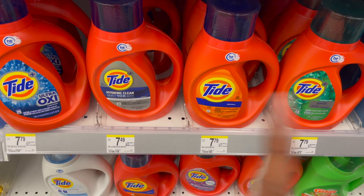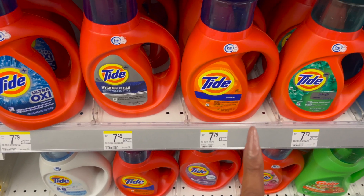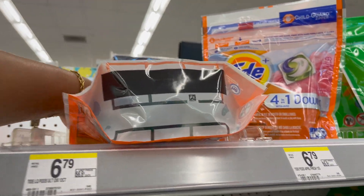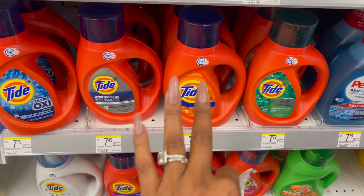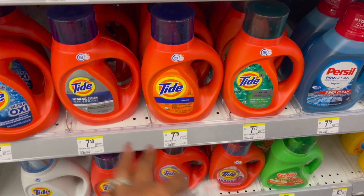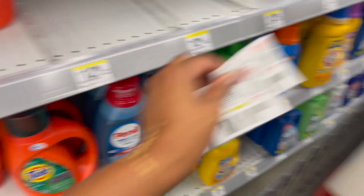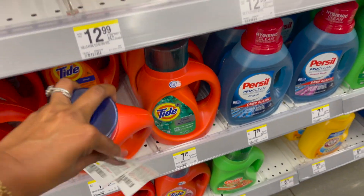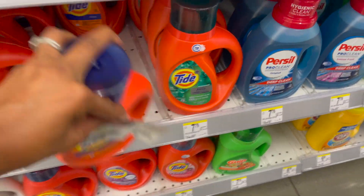My store has a buy three, get one free deal, so I'm going to stock up on some Tide to donate. I'll pick up one of the Tide pods, which are on sale for $4.49, and then three of the Tide liquid laundry detergent, using those register rewards from the candies to get these super cheap. So I'm going to grab three of these — I don't need Bounce or dryer sheets, so I'm basically going to stock up to donate.